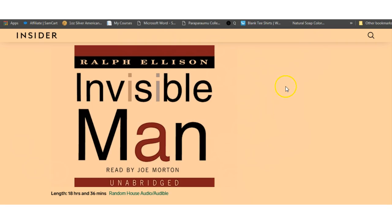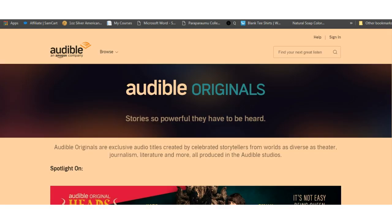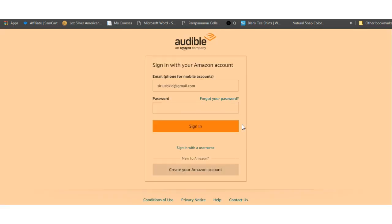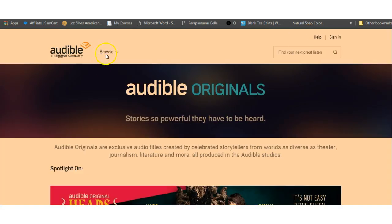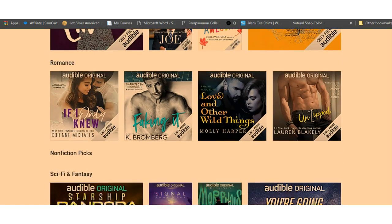Let me quickly show you the website. Here's audible.com — you can see the option to try Audible free. You click on there, then you have to sign in. So let's go back and sign up.